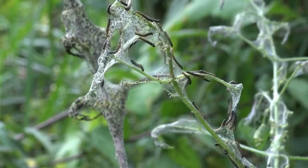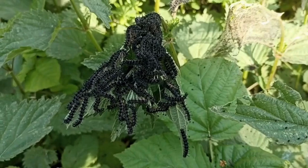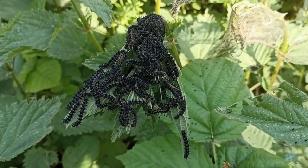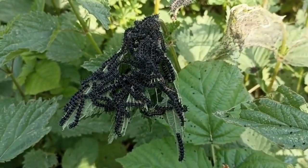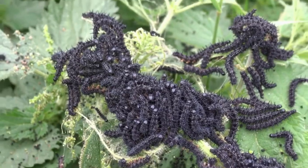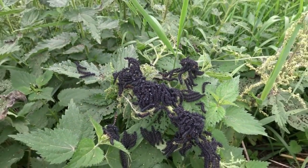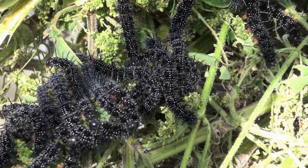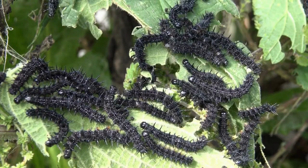As the caterpillars begin to grow larger, their appearance will change dramatically. Their larger body size has made them an even more worthwhile target to any potential predators. In response, the caterpillars are now armed with tiny spikes. The caterpillar is mostly black with white speckles, and the caterpillars are mostly found in plain sight.